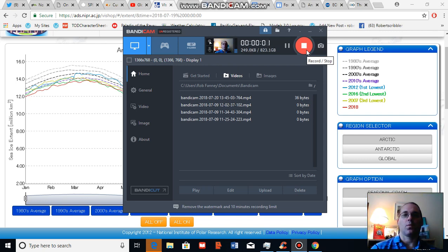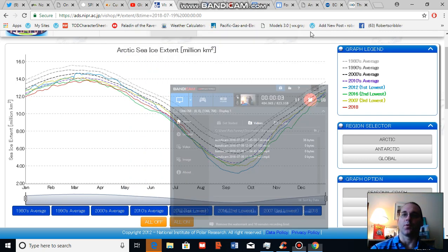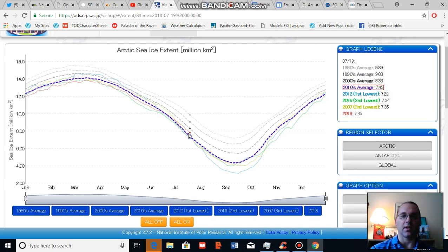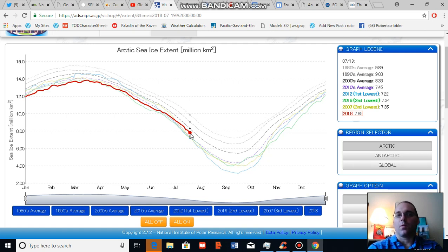Good afternoon, Robert Scribbler. Thank you for joining me for another climate change and clean energy video blog. For this segment I'm going to provide my weekly Arctic sea ice and Arctic climate change analysis, but because there's a lot to unpack, I'm going to break this down into two segments.